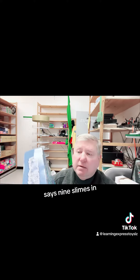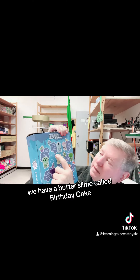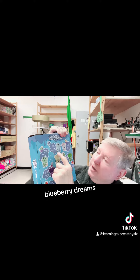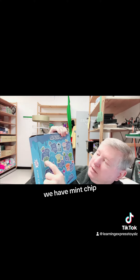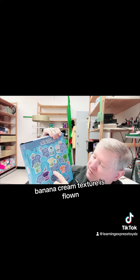It says nine slimes in, and let me read them to you. We have a butter slime called birthday cake. We have memory dough, blueberry dreams. We have mint chip, which is an ice cream texture. We have an aloe, which has a jelly texture. Banana cream, texture is floam.